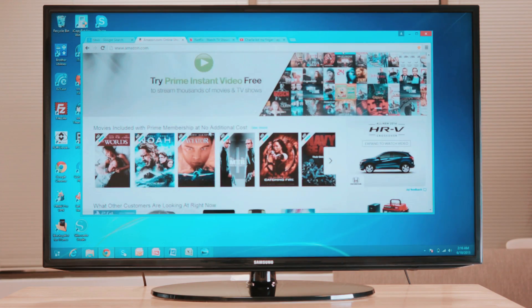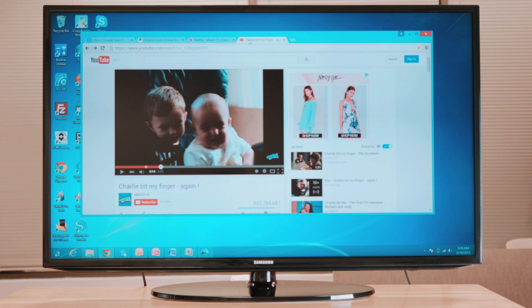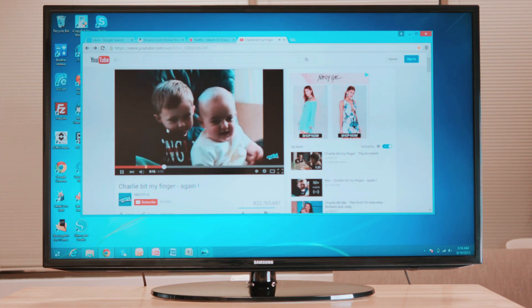Love streaming your favorite videos or TV shows? Turn your TV into an endless entertainment center. Stream YouTube, Netflix, or Hulu straight to your TV.